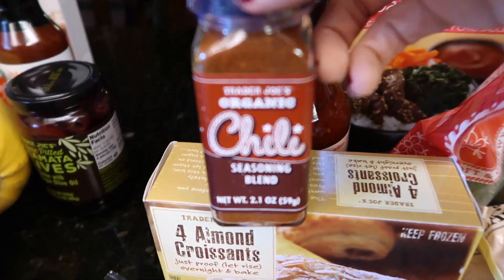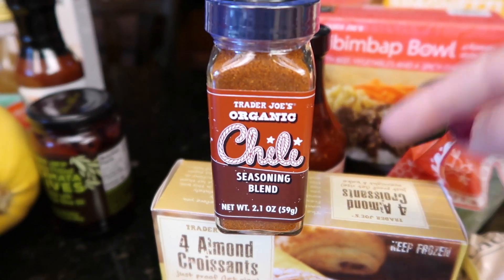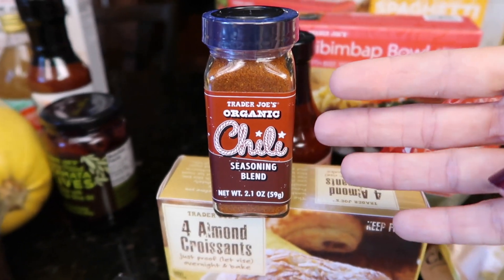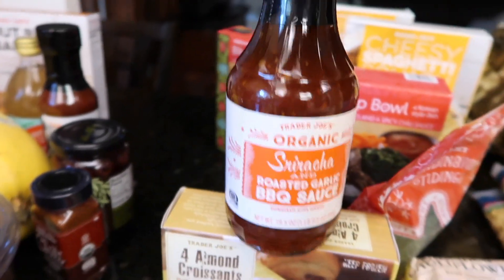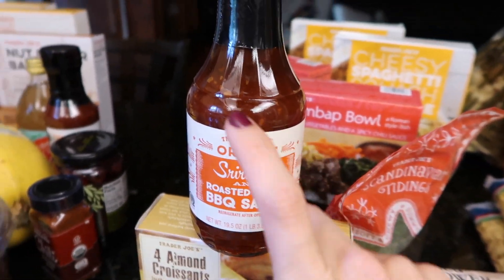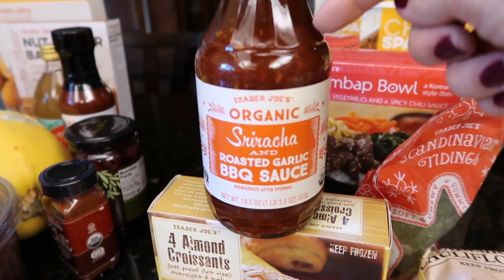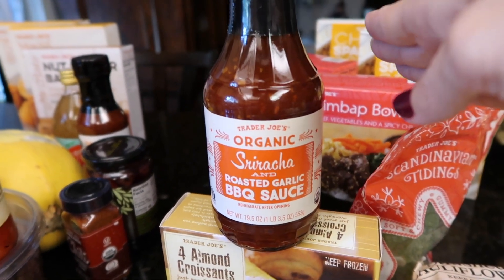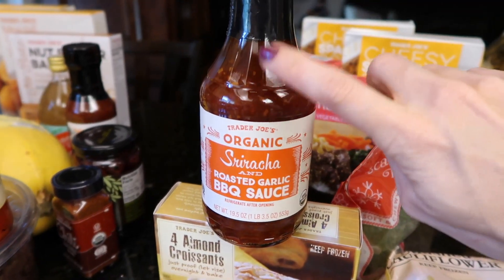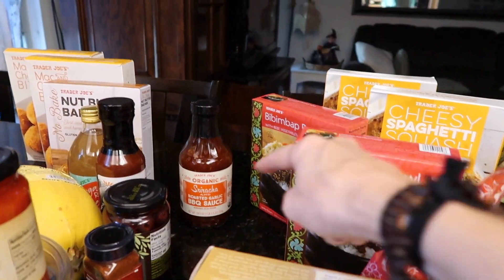I'm out of chili seasoning — they had this one. I've never had it before. I actually needed chili powder and cumin, but couldn't find them. Also couldn't find almond extract or vanilla — they were out of everything. You know what's really good? This sriracha barbecue sauce — now this is spicy. It has a kick to it with barbecue sauce — it's delicious, one of the best items. Underrated. Roasted garlic is in there too — I will hype you up, organic sriracha barbecue sauce.